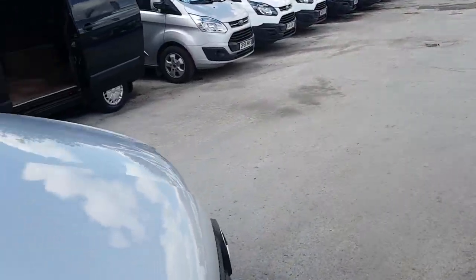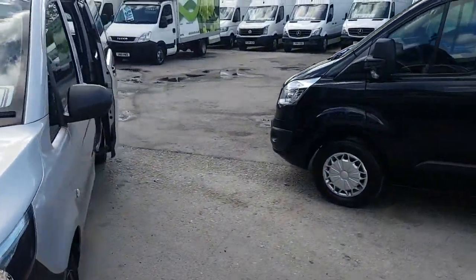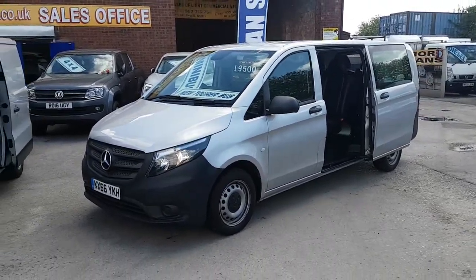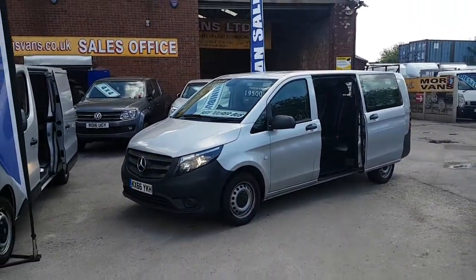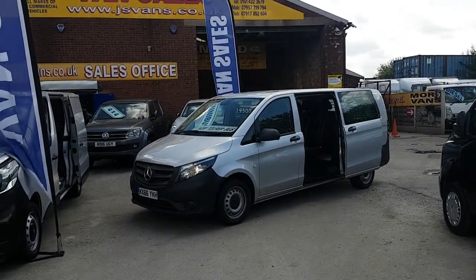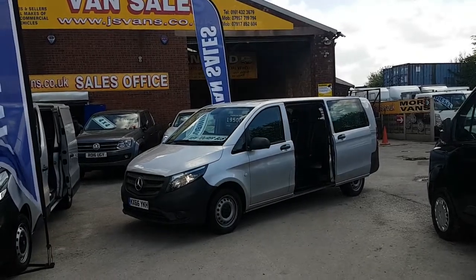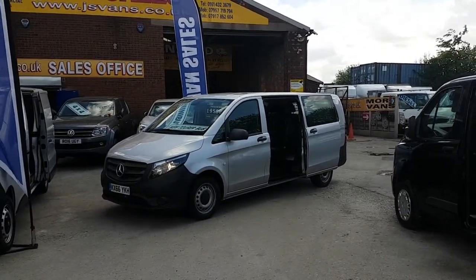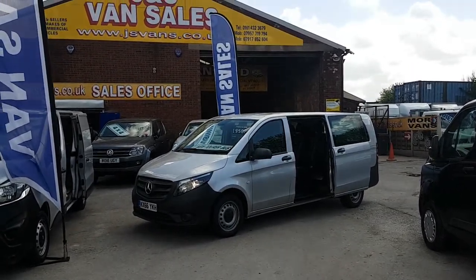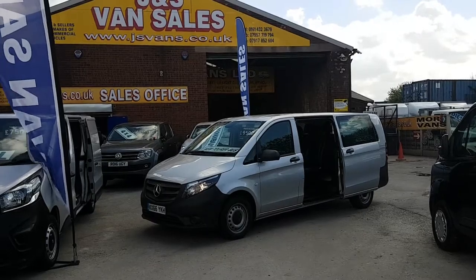We've got lots more in stock — short wheelbase, long, and extra long. We've also got Vauxhall Vivaros, Renault Traffics, Mercedes, VW Shuttles, and the Ford Tourneo Custom nine-seater Titanium minibuses. Same-day finance deals can be done and we're open seven days. Thanks for watching the video.